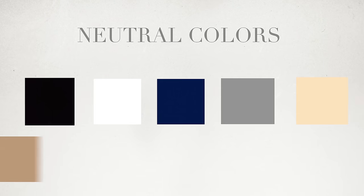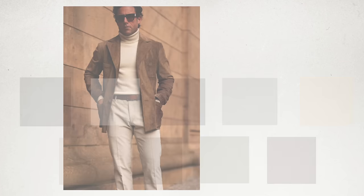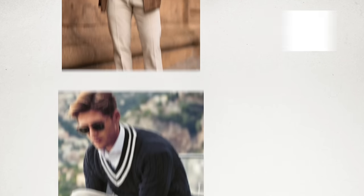Starting with neutral colors — for those of you that don't know, these are different shades of blacks, whites, navies, grays, beiges, browns, charcoal, and desaturated greens like olive and burgundy. The reason for this is that each color will match its counterpart or go very nicely with it.